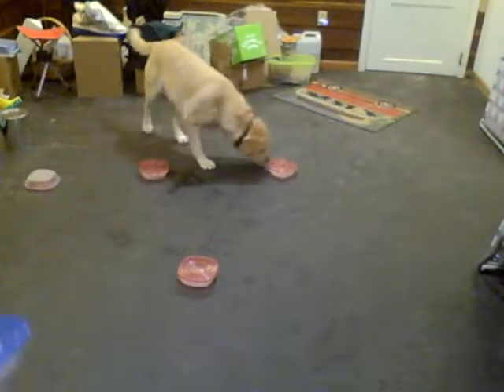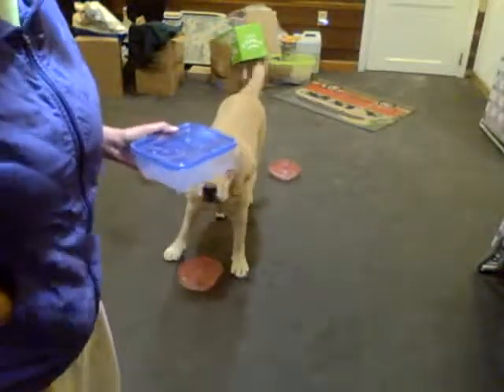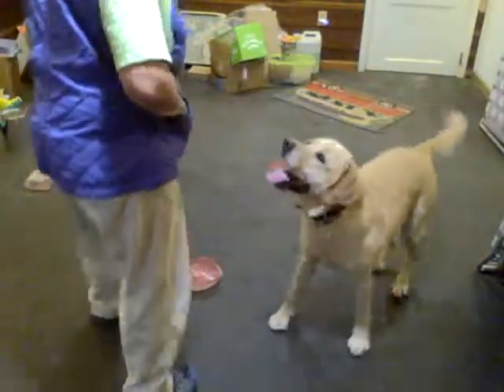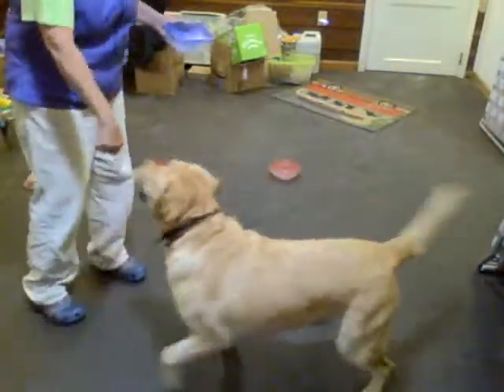I'm going to go back to the box tapping again. Clearly with multiple boxes, that needs a little work. This is very common when you up the amount of boxes — it's a little more confusing than having one tapping box.